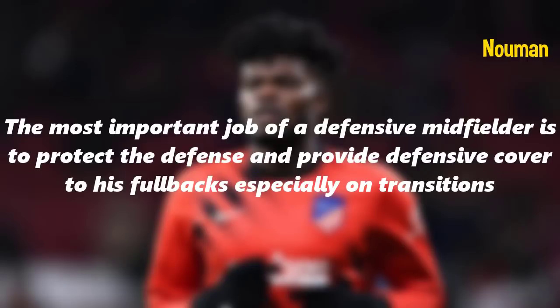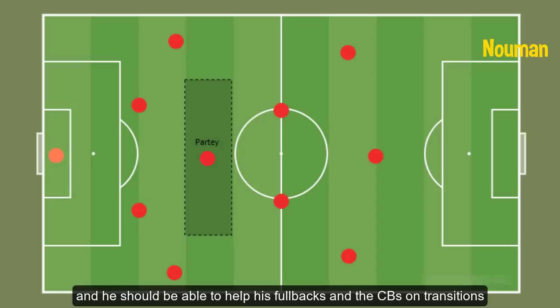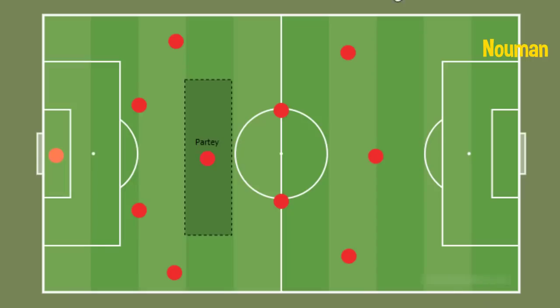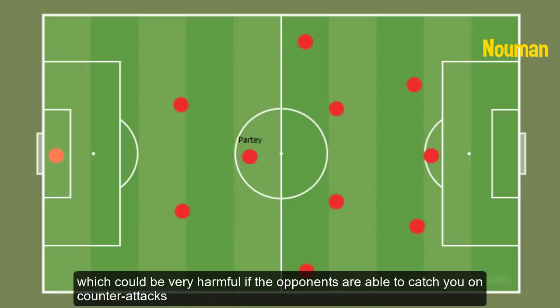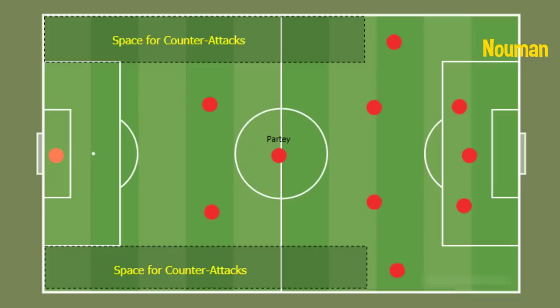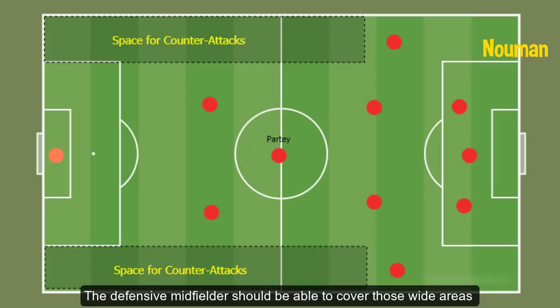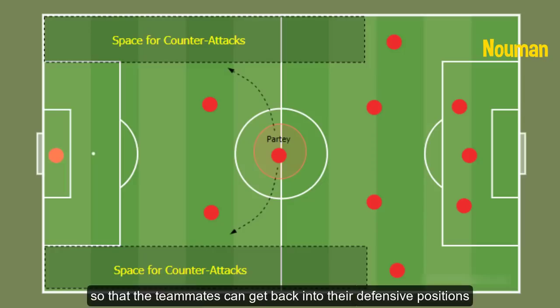The most important job of a defensive midfielder is to protect the defense and provide defensive cover to his fullbacks, especially on transitions. The defensive midfielder should ideally sit in front of the two center backs and help his fullbacks and center backs on transitions. When fullbacks move up to help in the offensive phase, they often leave wide spaces open, which could be very harmful if opponents catch you on counter-attacks. This is where the defensive midfielder comes into play — covering those wide areas to stop or delay the attack so teammates can get back into defensive positions.